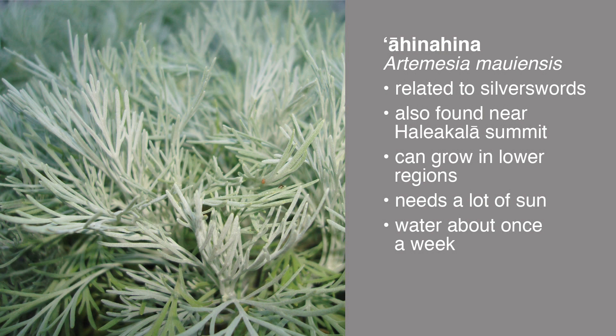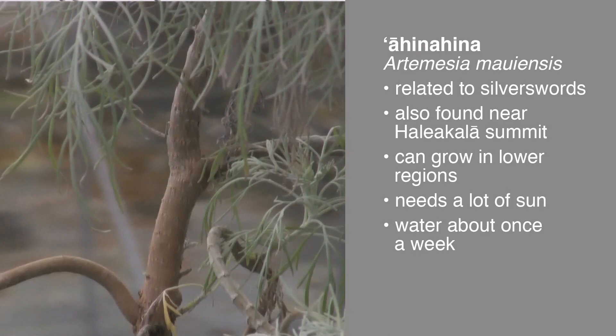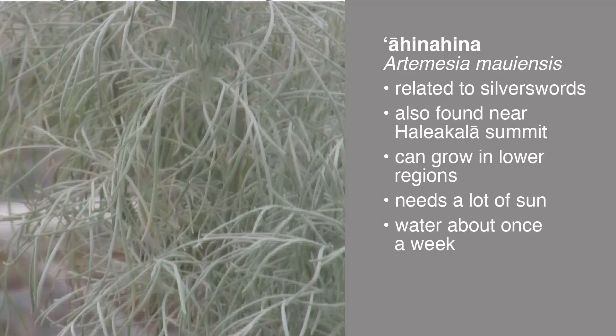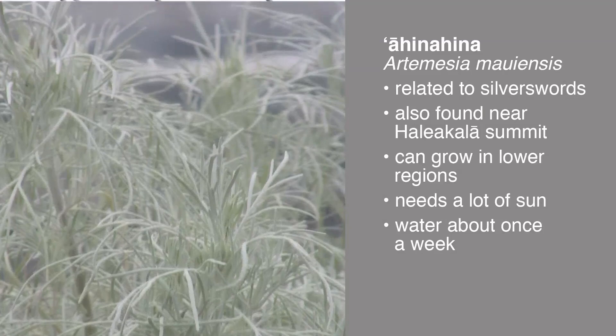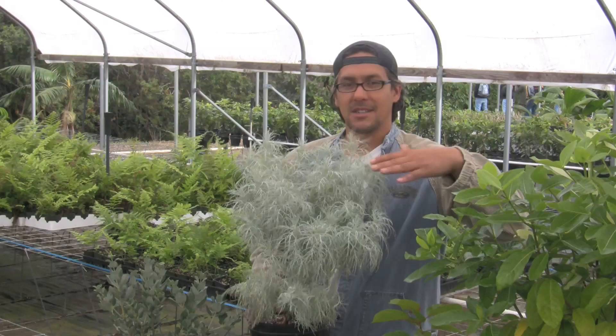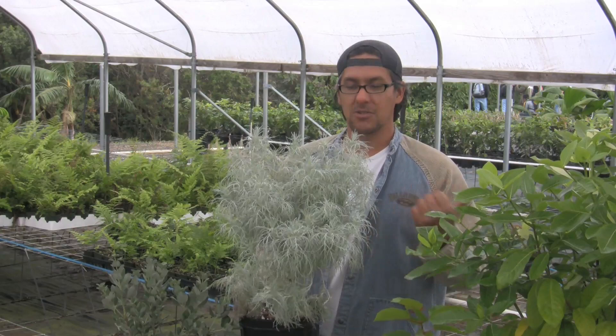Even though Ahina Hina is found at really high elevations naturally, it can still exist way down in the lower reaches as long as you provide it with a lot of sunlight. Even here on the windward side of Oahu where we get much more rain than on the summit of Haleakala, we keep this plant thriving by giving it as much sun as possible and not too much water — probably only once a week. The plant will let you know if it's getting too much water because it'll become less silvery and turn more green, which means too much water or too much shade. You want the plant to look nice and silvery.